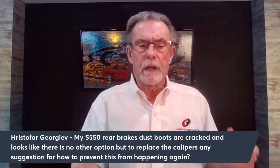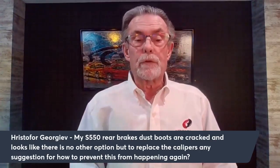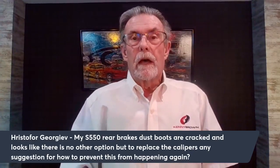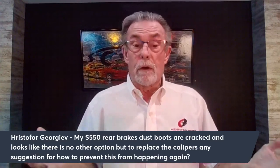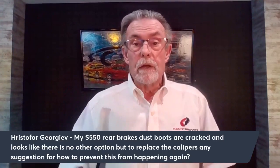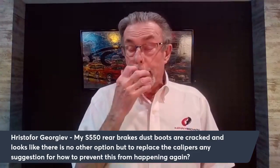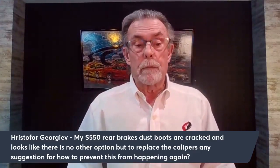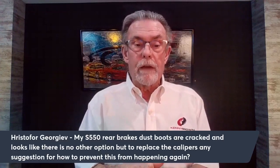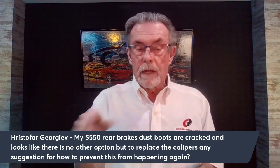The dust boots are likely cracking from heat. That's not uncommon — a lot of people who run regular high-performance street brakes on track actually completely burn those little rubber boots off. Race brakes don't come with dust boots for that very reason; they don't last. The thing to do is use brake cleaner and periodically spray them out to keep them clean.